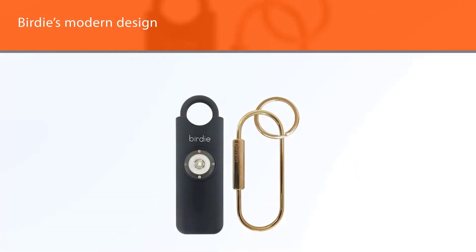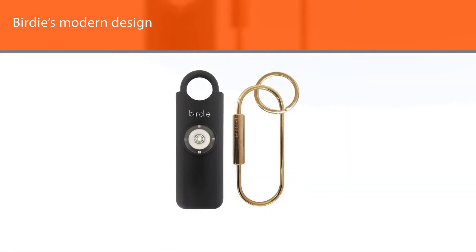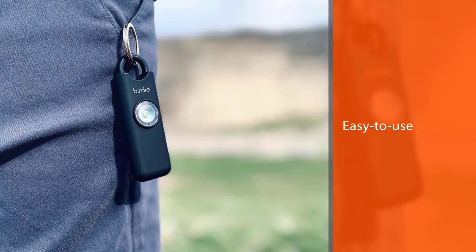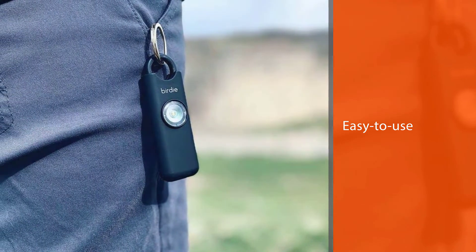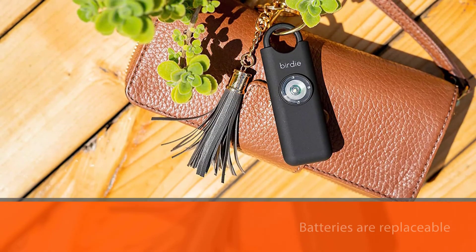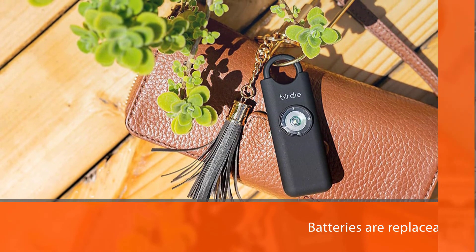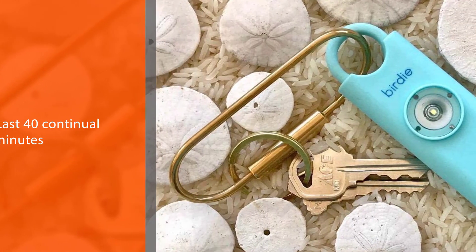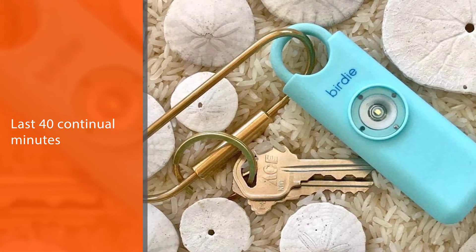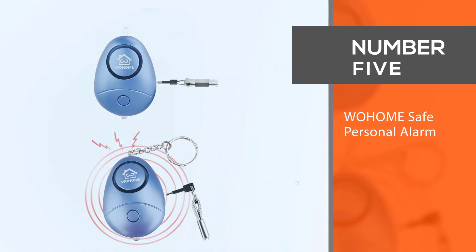Since the battery is replaceable, you can use the alarm multiple times. Once activated, the alarm runs for 40 minutes. You can use this product while walking across campus, in a car parking lot, on public transport, or any other place. Batteries last 40 continual minutes.